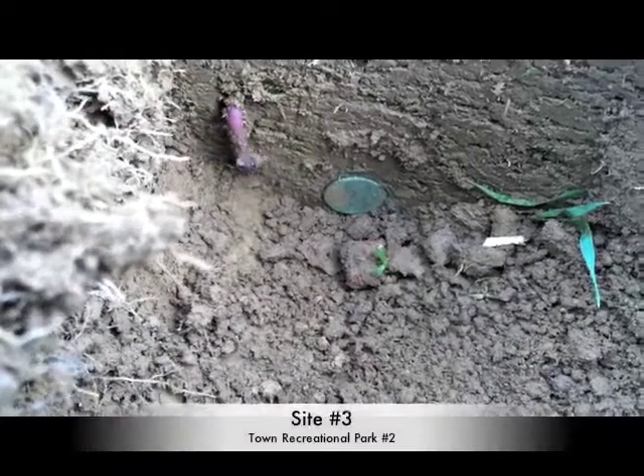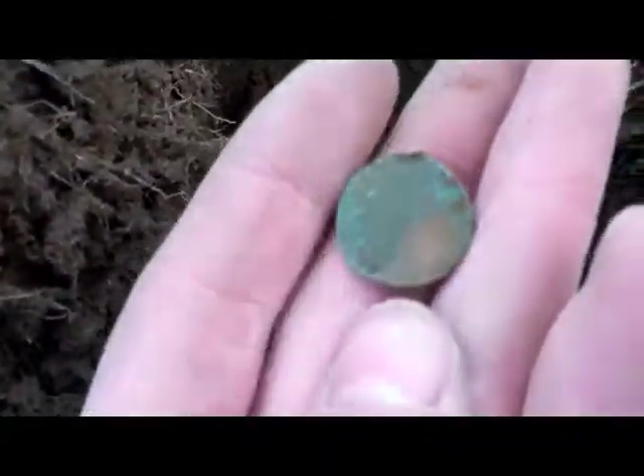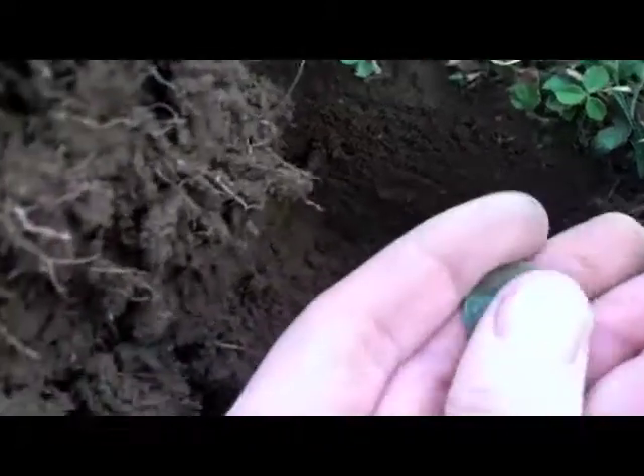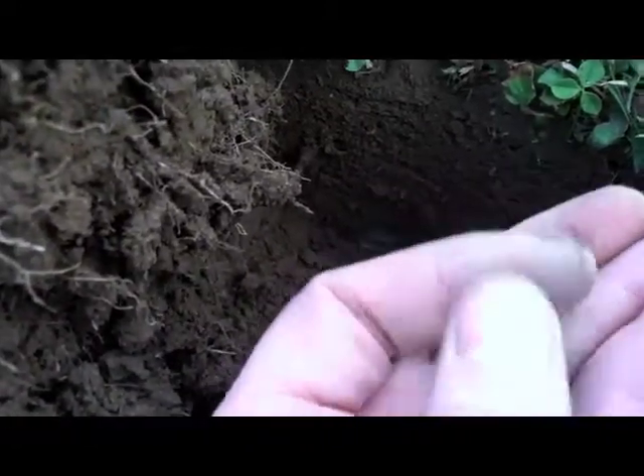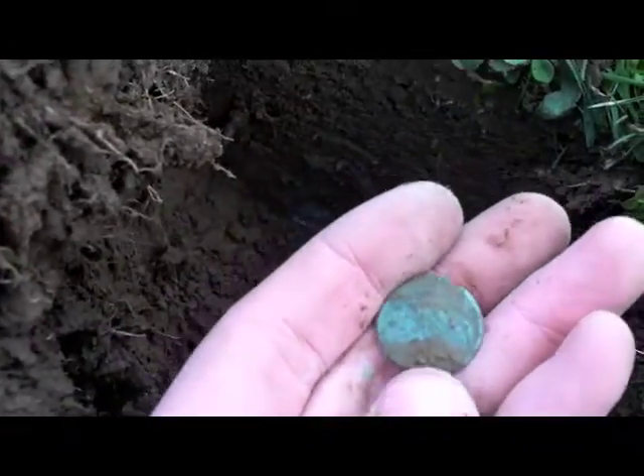I just dug a plug and it was kind of a sketchy signal, jumping all over the place, but it was consistently staying up there. As you can see, that penny is standing straight up and down, and it is a wheat penny. Not sure what date it is, but pretty cool.